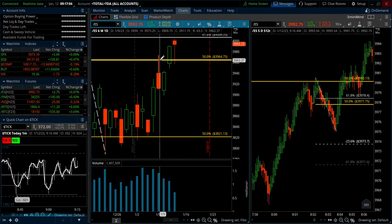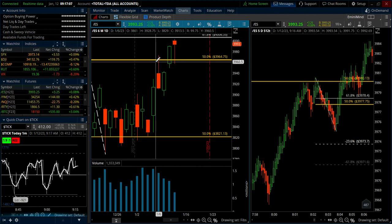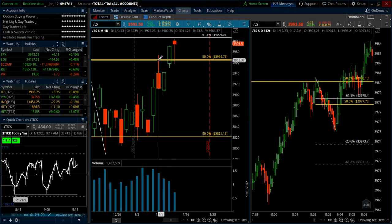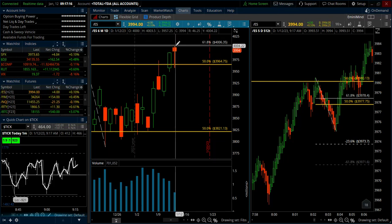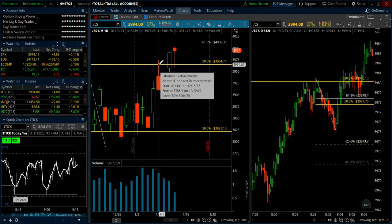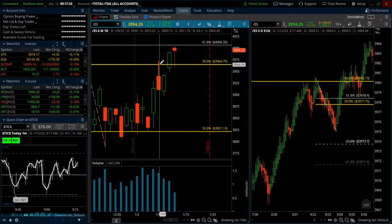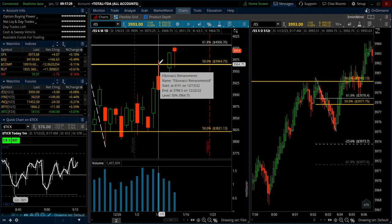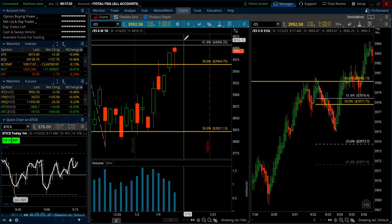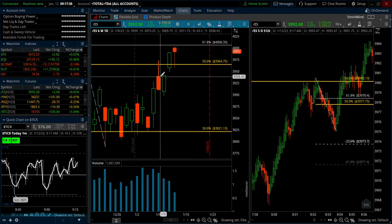I actually put on a put hedge when we came up to that 50%. It's a little bit early because the Fed meeting isn't until the end of the month, but I do have that on. If we rallied today and closed either today or tomorrow above this 61.8, I'll just close it out. It ended up being a really small position and I bought out fairly far in the SPY, because it was early in the year and a little bit early to hedge the Fed meeting itself. But I figured if we get a run down into the Fed meeting, I could capitalize on that move.